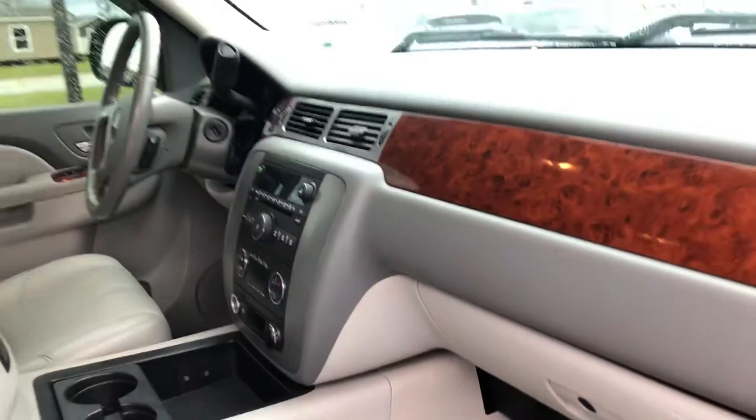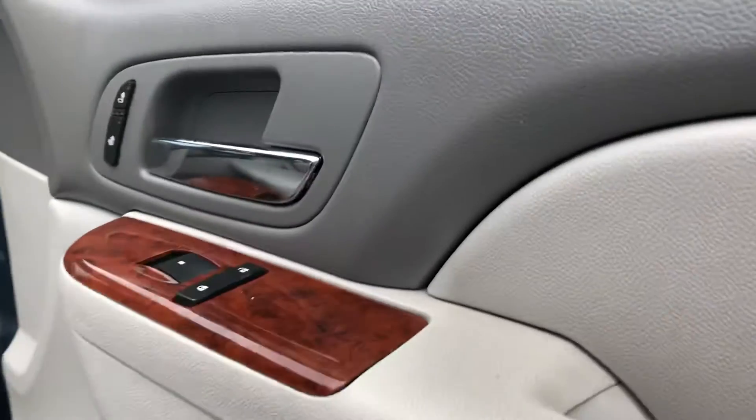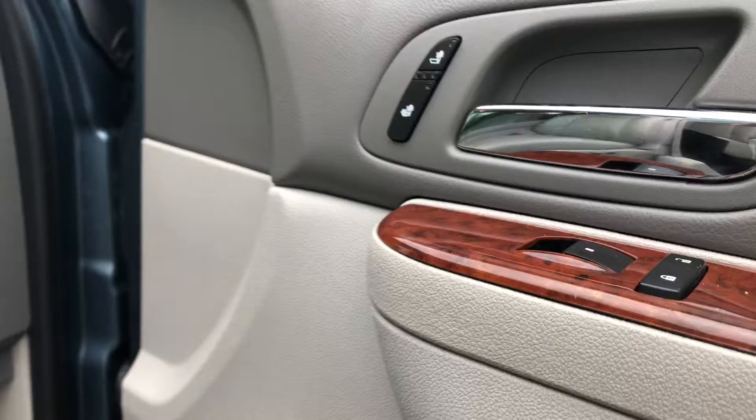And like I said, those are power folding mirrors as well. And then here are your heated seat controls. You've got that on the driver's side as well.